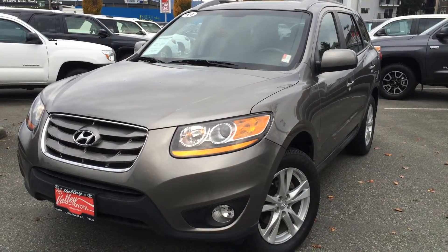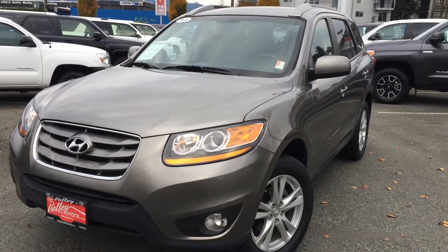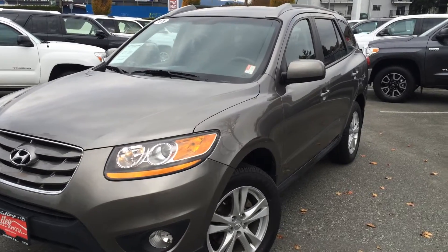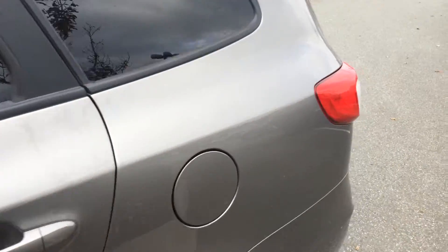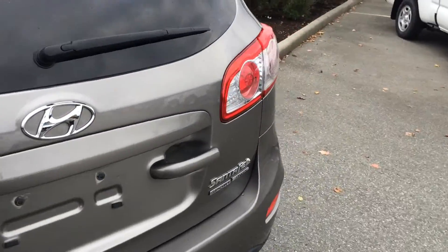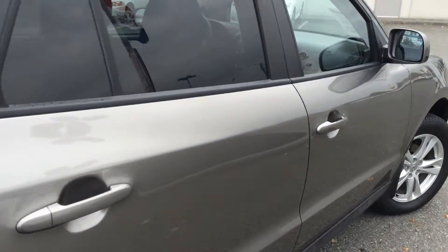Welcome to ValleyToto.ca. You're having a look at a 2011 Hyundai Santa Fe Sport, stock number 15645B. This is a new arrival here at Valley Toyota Scion in Chilliwack, BC. This vehicle has just over 84,027 kilometers at the time of filming and is in excellent condition.